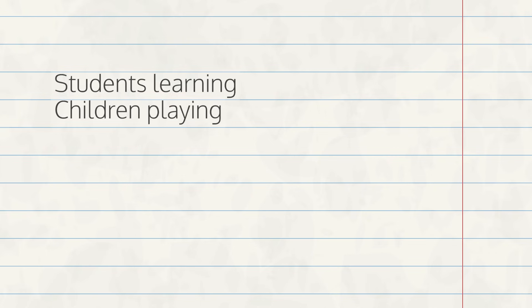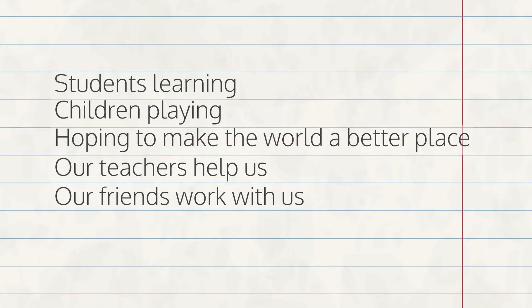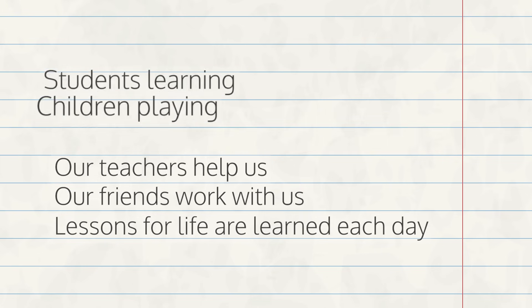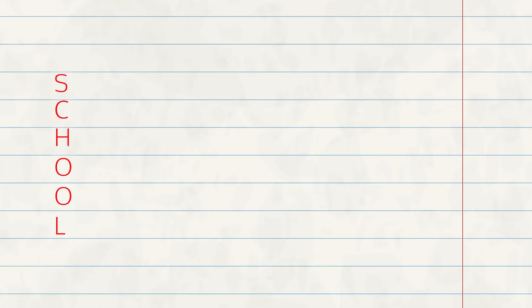Acrostic poems are another type of poetry. Look at this poem and see what you notice: Students learning. Children playing. Hoping to make the world a better place. Our teachers help us. Our friends work with us. Lessons for life are learned each day. Did anything stand out to you? Look at the first letter in each sentence. The first letter of each sentence spells out the word 'school,' which is also what the poem is about.